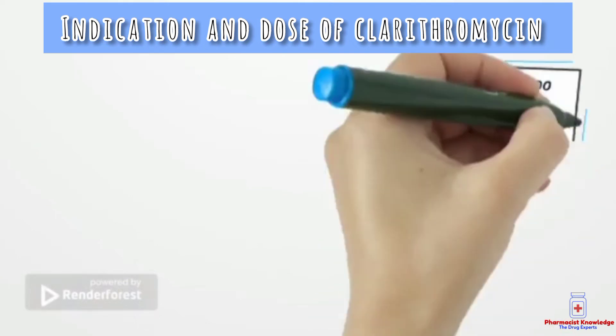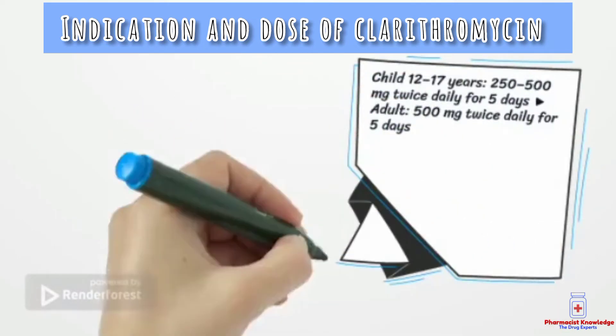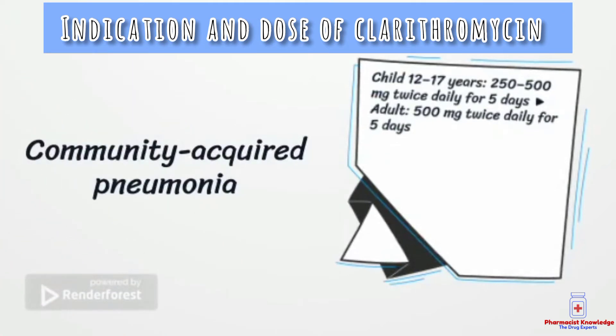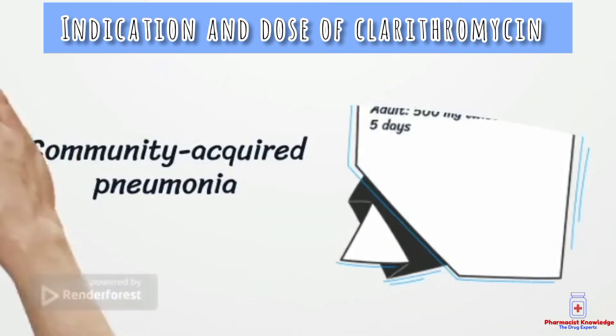Clarithromycin is used for community acquired pneumonia. Its dose in children is 250 to 500 mg twice daily for 5 days, while in adults the dose should be increased to 500 mg twice daily for 5 days.